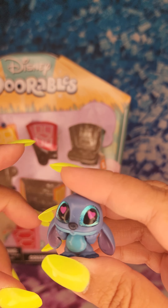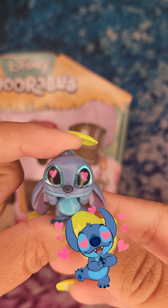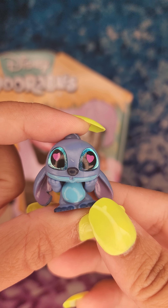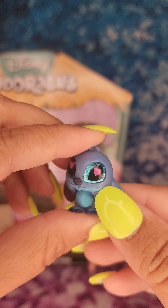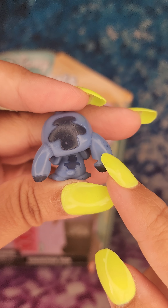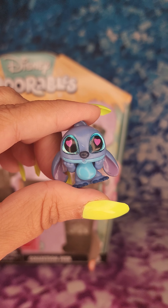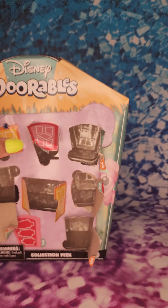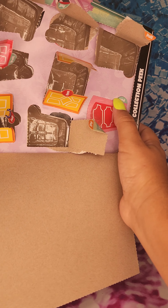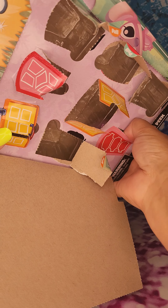This one is Lovestruck Stitch. Look how cute he is with his little hearts on his eyes — he's definitely in love. And I love how his ears are pointing down; he looks even cuter that way.